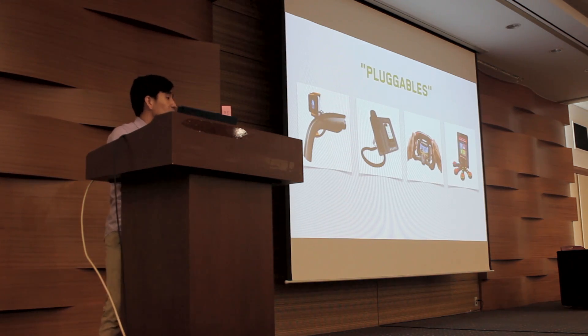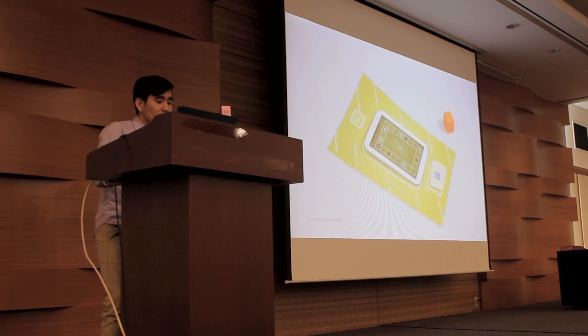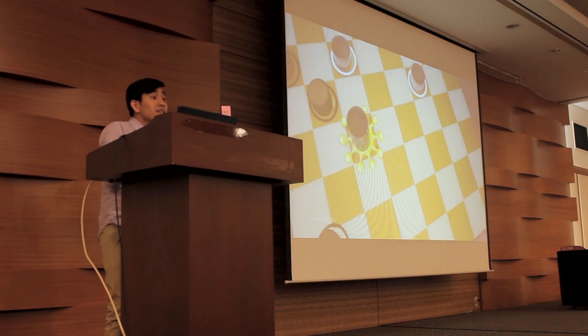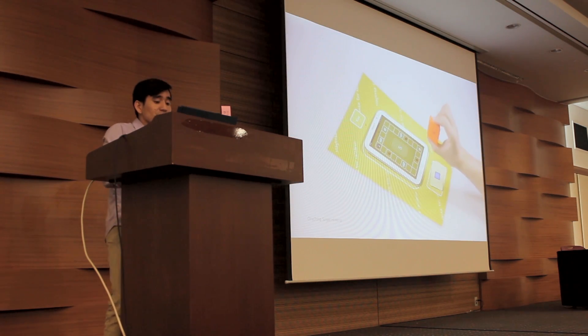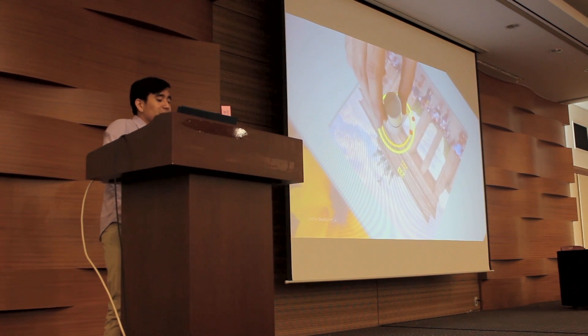Handheld devices are increasingly being used in interactive applications beyond conventional touch screens. There is a growing class of devices that require a smartphone to be plugged in, transforming a simple object into something with rich, dynamic interactivity. Similarly, tangibles allow users to interact with mobile devices using physical objects both on the screen and around the device. However, these pluggables and tangibles require many components, including wires, circuit boards, and sometimes even batteries.